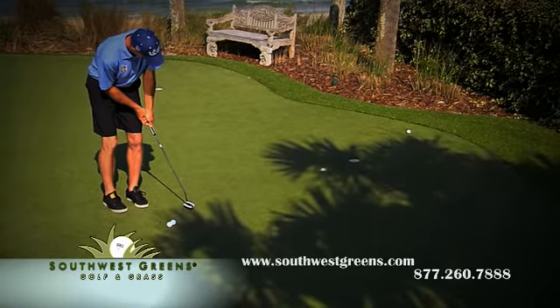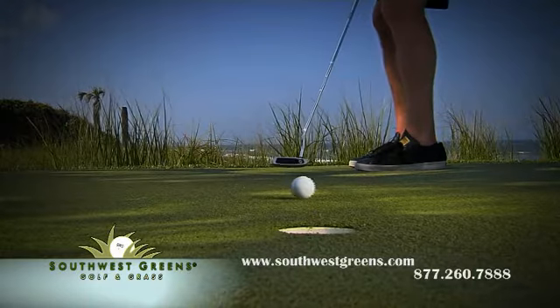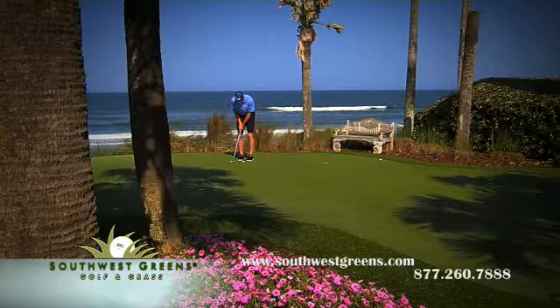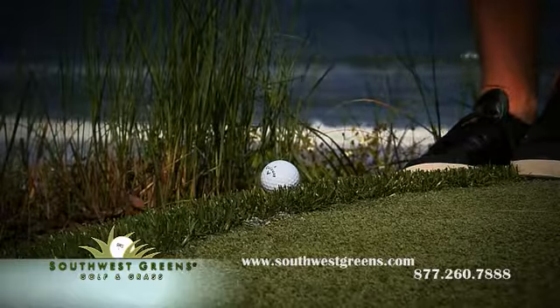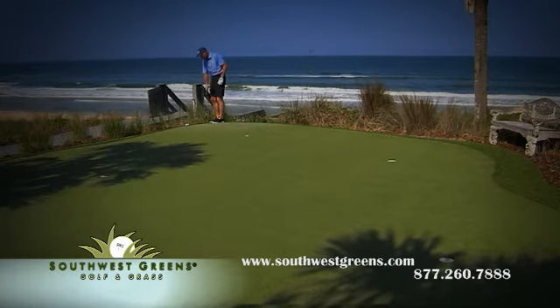It blends in nicely. We have a zoysia grass in our backyard. It's soft to the feet. It has a nice color green to it. And looking from the house out to the putting green, there's not a big difference. It looks a little bit more manicured because the turf is shorter. But a Southwest Green is a natural looking green.